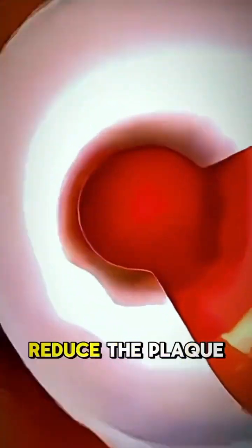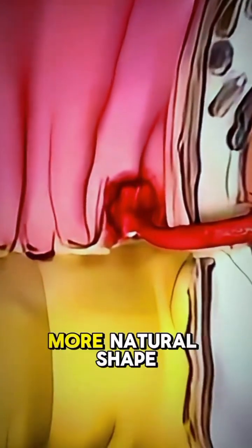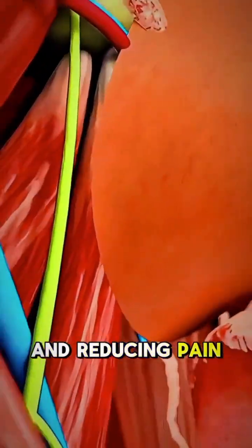As a result, this therapy can help soften or reduce the plaque causing the deformity, potentially restoring a more natural shape and reducing pain during erections.